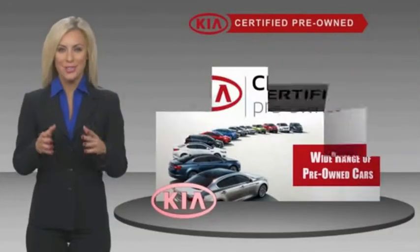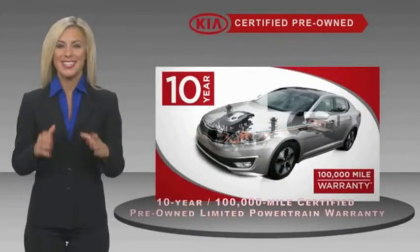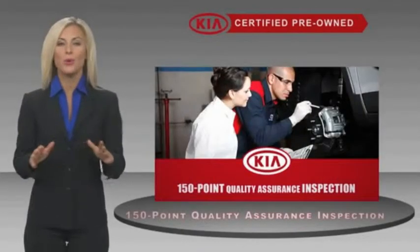A certified pre-owned KIA is confidence and reliability for the road. With a fantastic warranty, roadside assistance, and an intense quality assurance inspection, you can have total peace of mind.